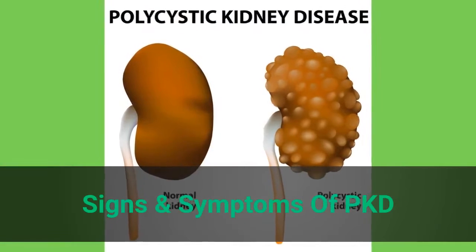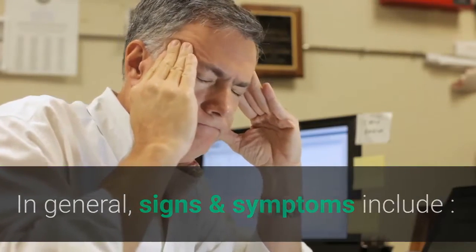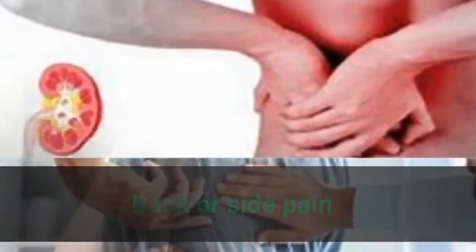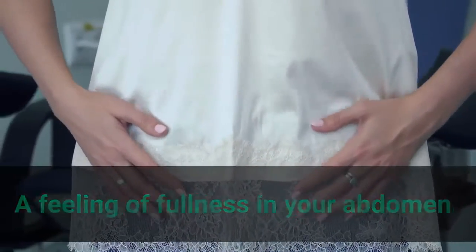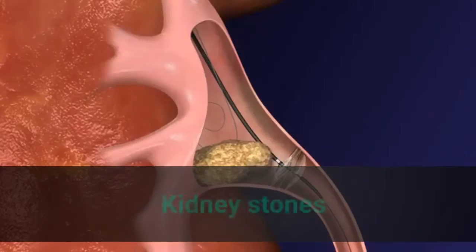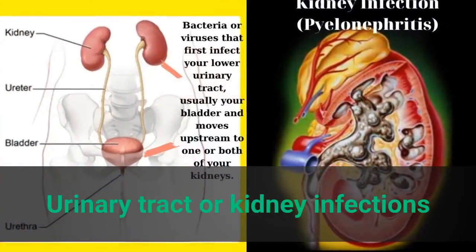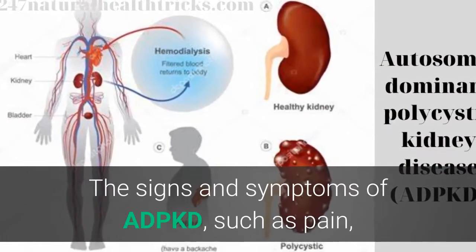Signs and symptoms of PKD. In general, signs and symptoms include: high blood pressure, back or side pain, headache, a feeling of fullness in your abdomen, increased size of your abdomen due to enlarged kidneys, blood in your urine, kidney stones, kidney failure, and urinary tract or kidney infections.